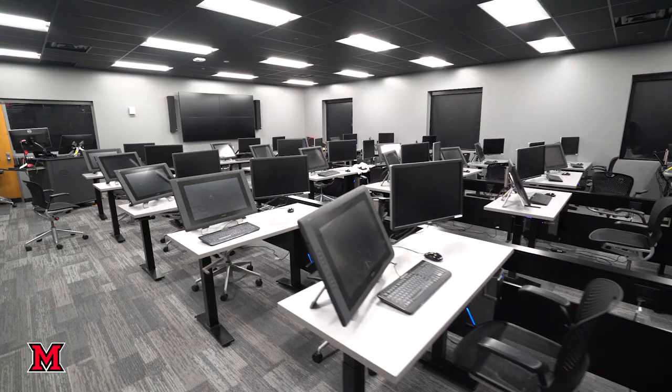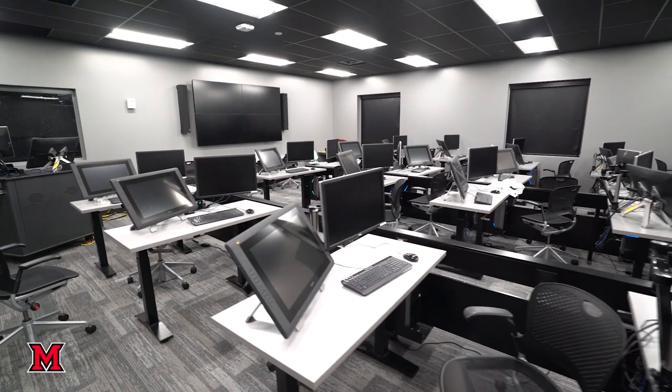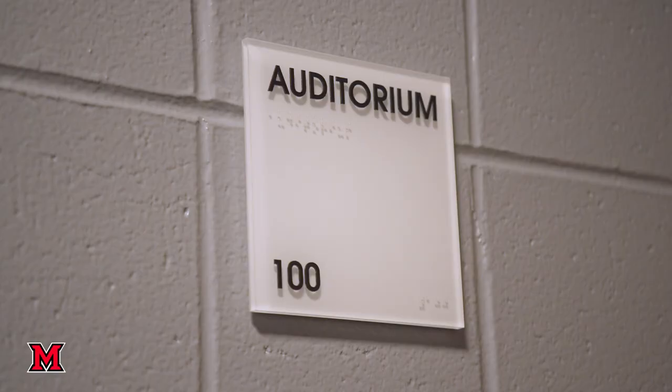This is the animation studio. This is the rad lab, which is used primarily for emerging technologies game classes, but also has the occasional fashion class and photo class.